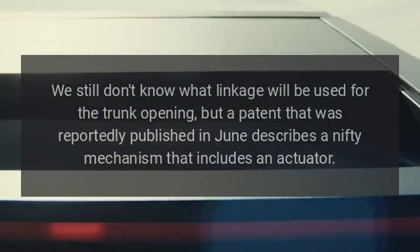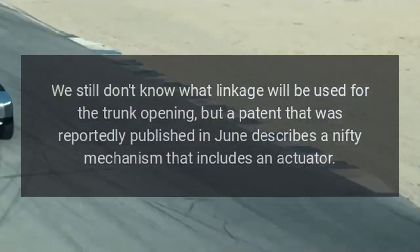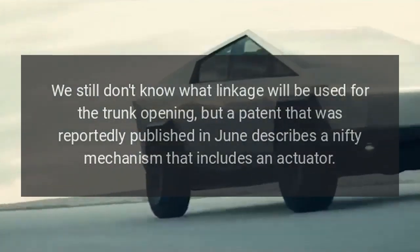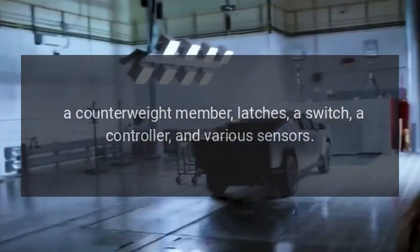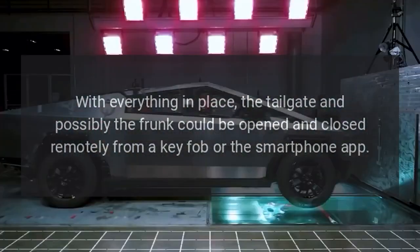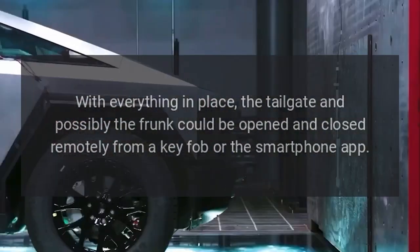We still don't know what linkage will be used for the trunk opening, but a patent reportedly published in June describes a mechanism that includes an actuator, a counterweight member, latches, a switch, a controller, and various sensors. With everything in place, the tailgate and possibly the frunk could be opened and closed remotely from a key fob or the smartphone app.